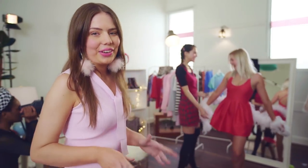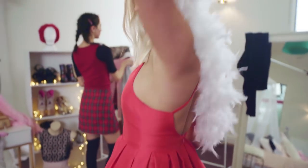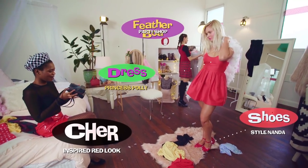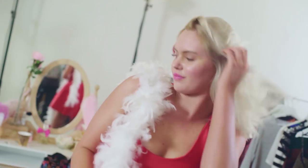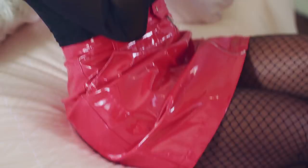There are so many iconic scenes featuring a little red dress, and it's really simple to create your own look at home. Just look for a little fit and flair. This particular one is from Princess Polly, which I teamed up with a pair of red block heels from Style Nanda. Of course, if you're heading out, you can switch the feather boa for a cute purse instead.